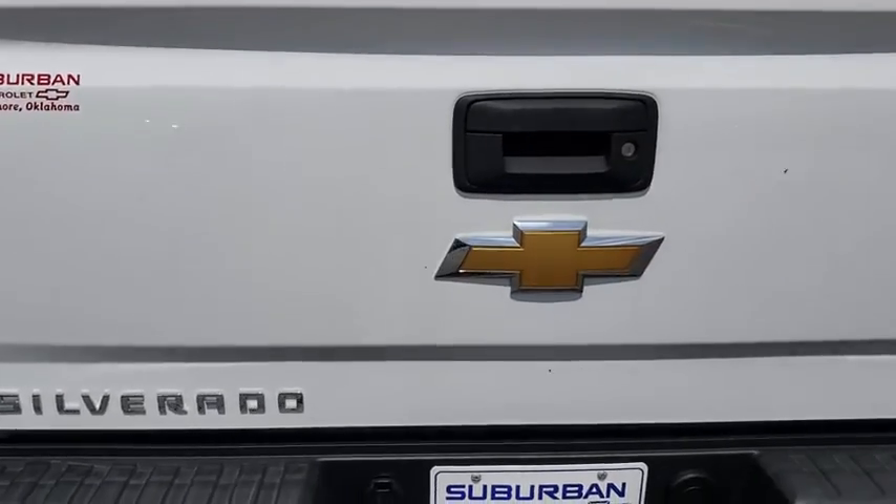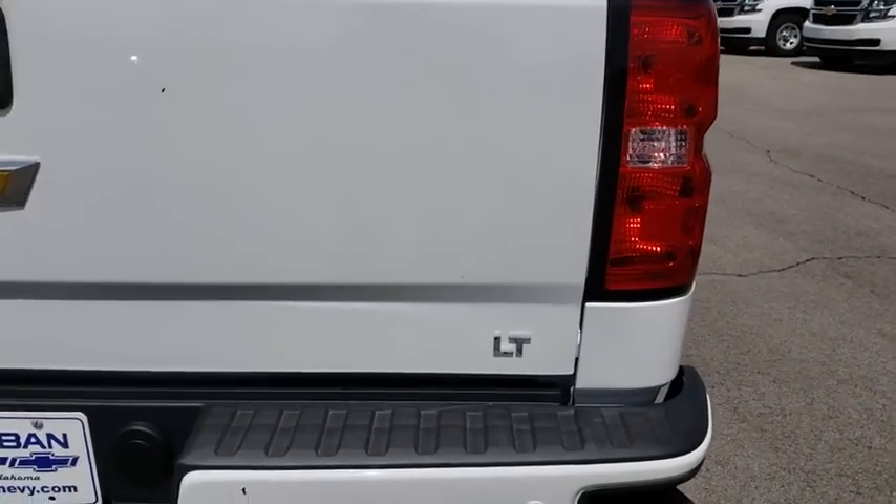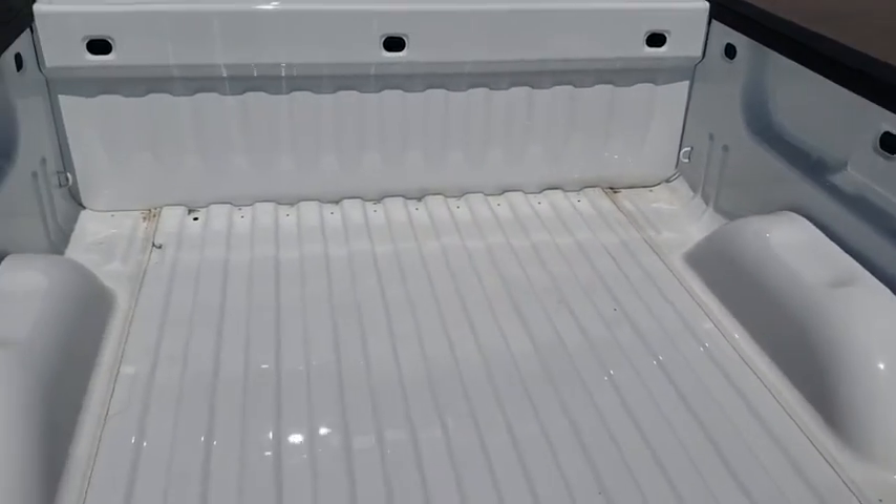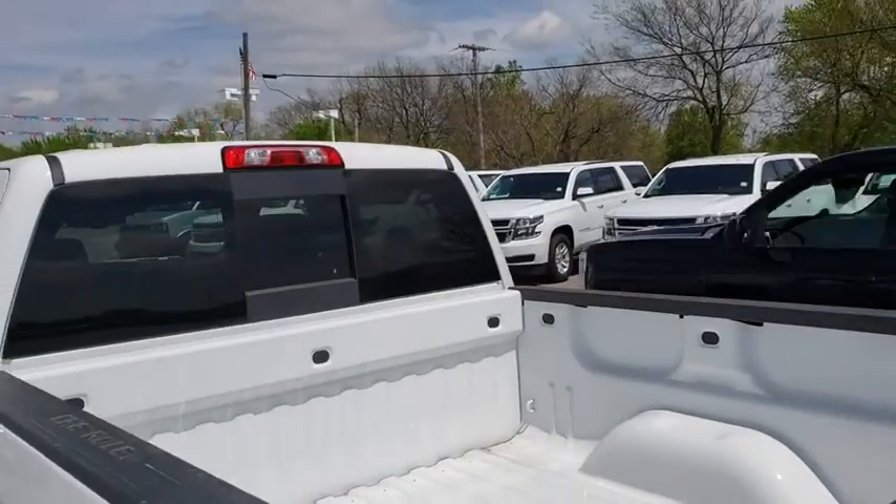Floor mats, cruise control, four-wheel drive, four-wheel disc brakes, aluminum wheels, AM FM stereo radio, universal garage door opener, power windows.